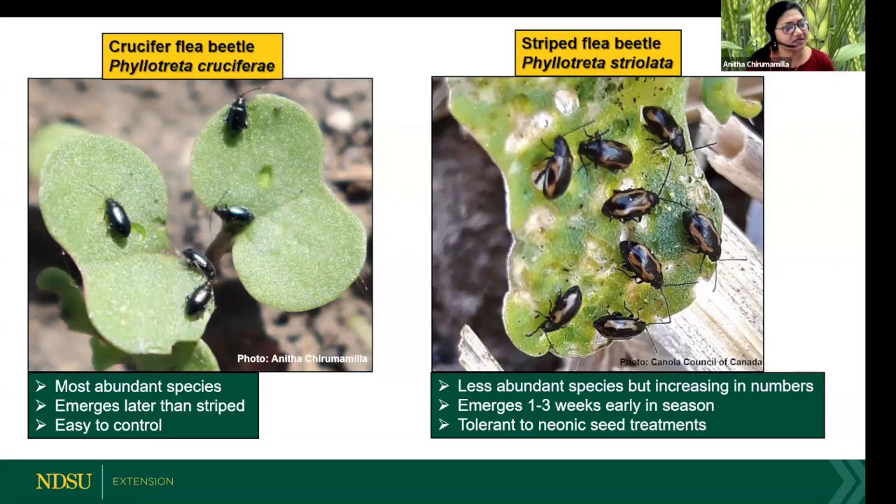We have two main species that are very common in our area. The most common one is the black or crucifer flea beetle, Phyllotreta cruciferae. This is the most abundant species and it emerges in the spring from its overwintering sites a little later than the striped one. It is also a little easier to control, and thankfully that is the most dominant species in our area.